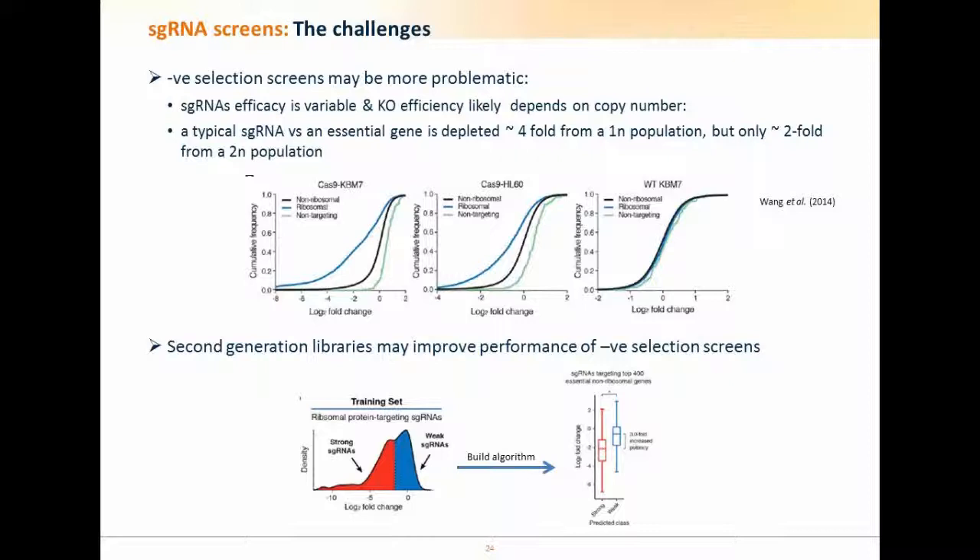The Lander/Sabatini paper also describes the generation of a second-generation library indicating performance could be better. They took hundreds of guides against ribosomal proteins, binned them into those that depleted well versus poorly, and used a machine learning algorithm to derive an equation taking RNA sequence and predicting guide performance. They were able to design a better second-generation library where essential non-ribosomal genes were depleted by a greater average fold than with the original library, indicating there is room for improvement.